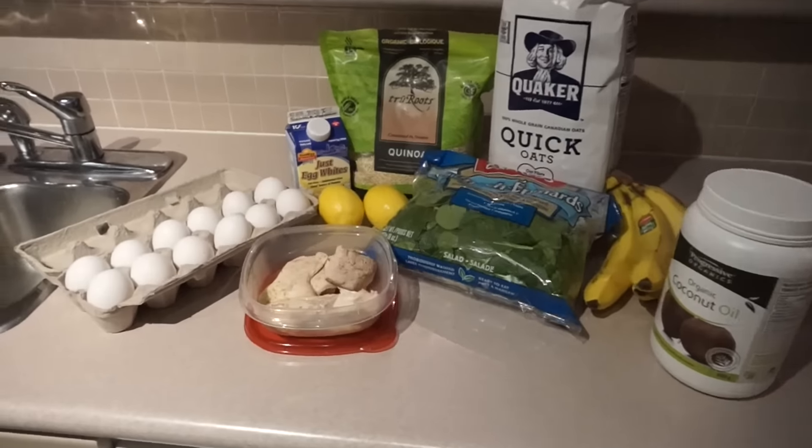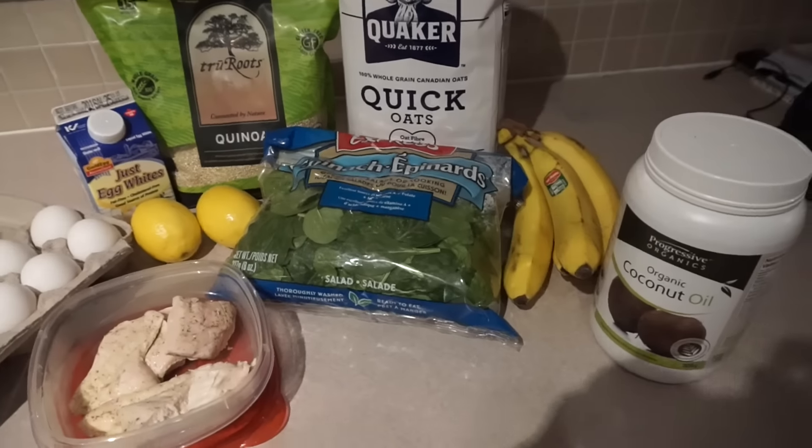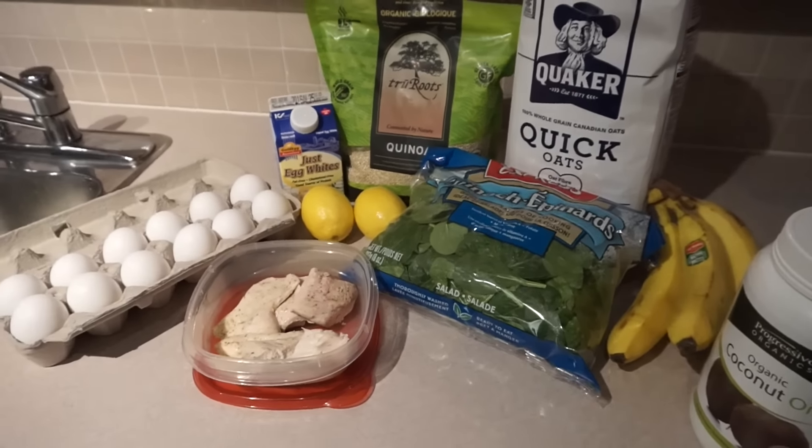My eighth and final tip, and probably the most important, is to make sure your diet is in check. Make sure it's well balanced, you're avoiding processed foods, and eating whole grains. So thank you so much for taking the time to watch my video today. I hope you guys learned something new and can incorporate it into your daily lifestyles.